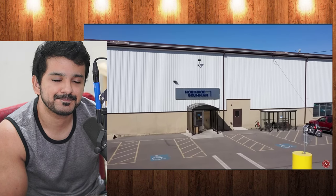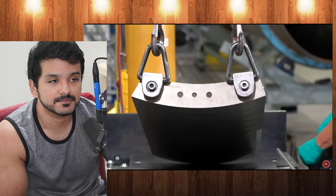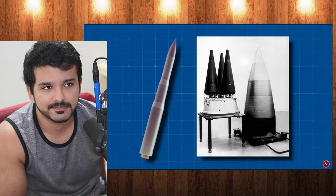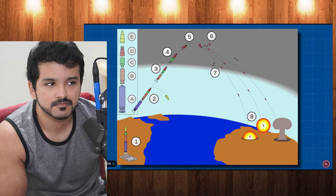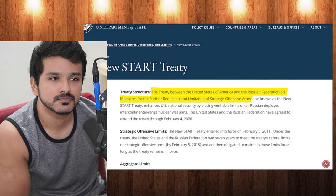Northrop Grumman won the initial contract worth $85 billion. Within two years, the engineers at Northrop Grumman had a fully designed replacement, and the Air Force officially adopted the proposed design in April of 2022. The Sentinel has the capacity to carry up to three warheads that can each direct themselves to entirely separate targets.